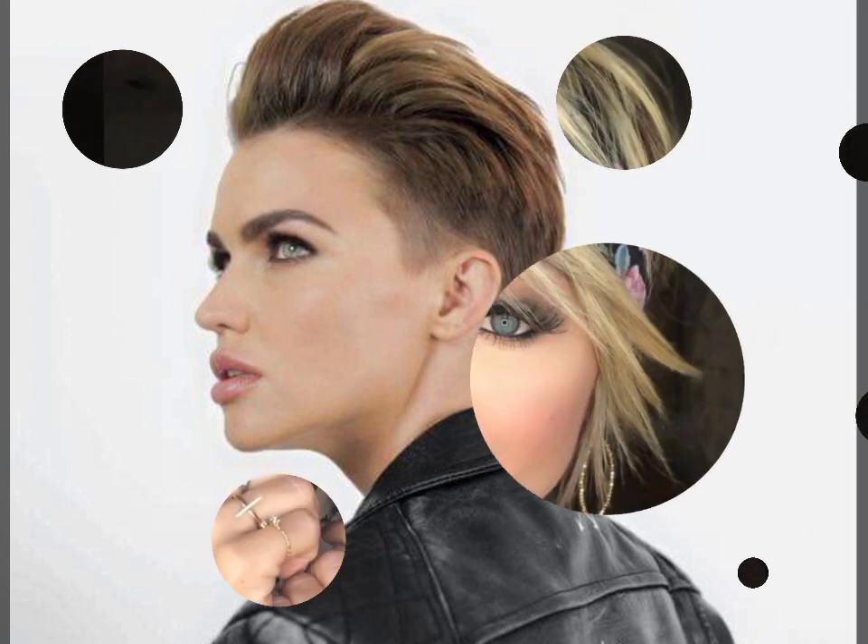In today's video you'll see different styles. Long layers are more prominent, and shorter ones are also available. Long layers are very nice — even small ones look very beautiful.